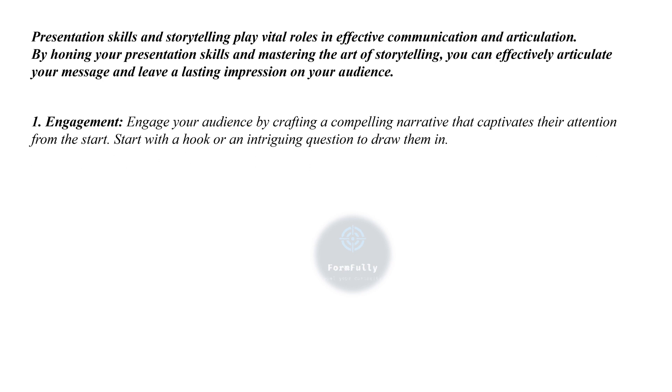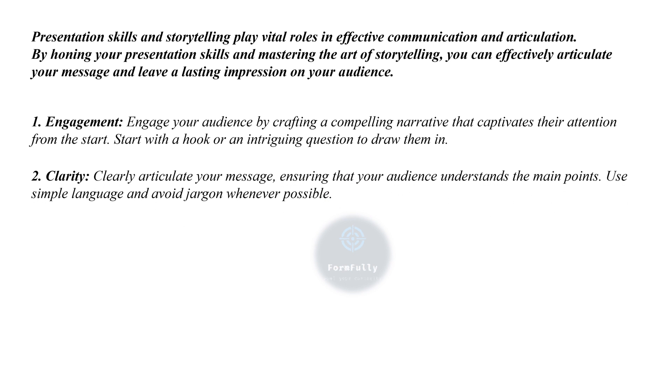Here are some points for good presentation skills and storytelling. First is engagement — engage your audience by crafting a compelling narrative that captivates their attention from the start. Begin with a hook or intriguing question to draw them in. Second is clarity — clearly articulate your message, ensuring your audience understands the main points. Use simple language and avoid jargon whenever possible.